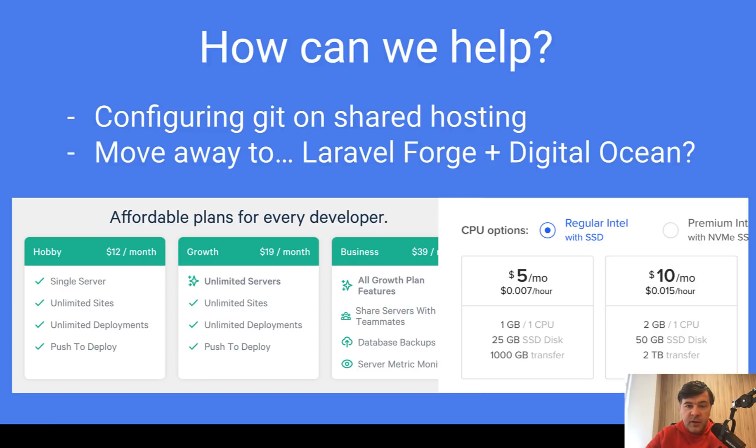What I can advise personally — if you have the budget, try to move to a dedicated server. Probably the easiest way is to use Laravel Forge with DigitalOcean. You can start with $12 a month for Laravel Forge and create one DigitalOcean droplet. I'd recommend $10 per month for the droplet, so at least 2 GB of RAM — I've run into issues with Composer on 1 GB. So the minimum investment is $12 plus $10, which is $22 a month. Please try it — you probably won't regret it.